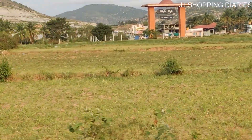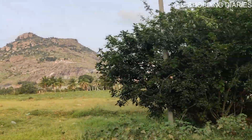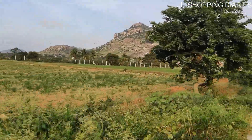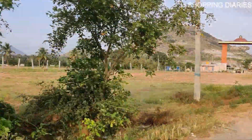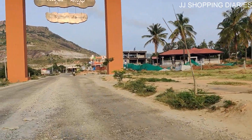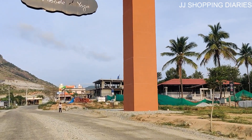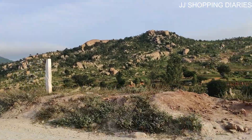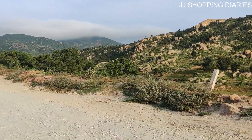Finally, we could see the arch where we had to enter — that was the entry point to go to Isha Foundation. Here we are, entering the Sadhguru Sanidhi, the abode of yoga. From the entry point we were in search of the Adiyogi statue, but we were not able to trace it at first.